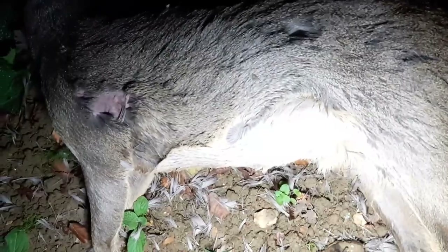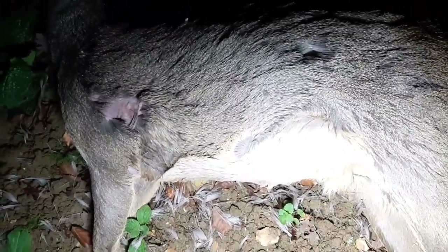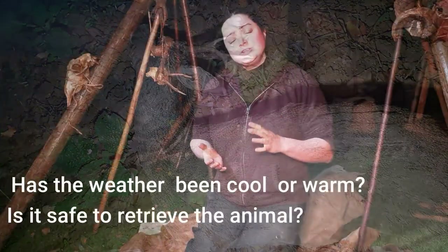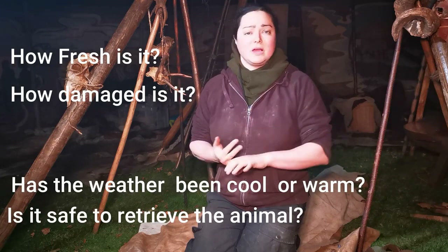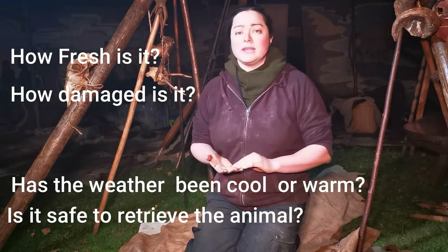If I was desperate, I could still eat it, but I'm not. So we're going to take some bones, the skull and those antlers, and possibly even the skin — we'll see how it is once I get into it. The things you're looking for are: has it appeared recently? Is it at the side of the road, ideally not squashed, in good nick?